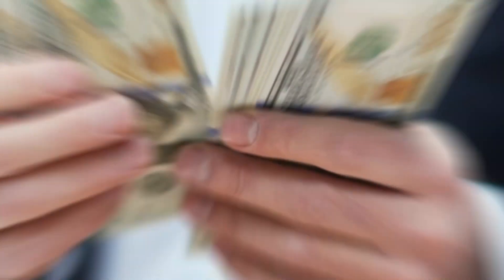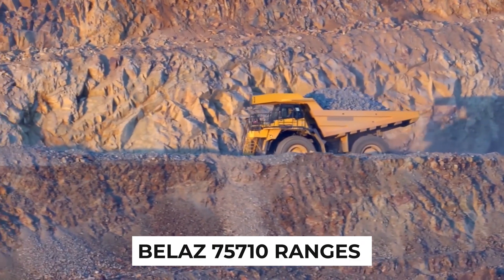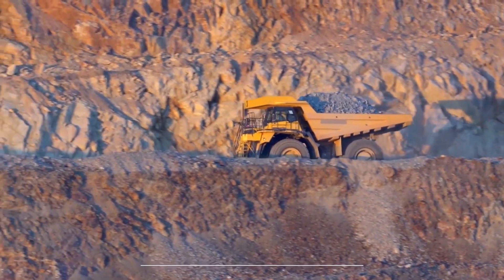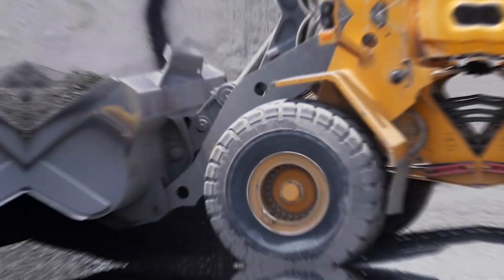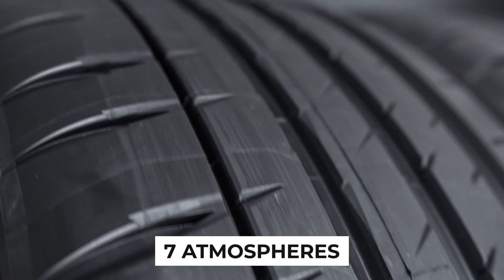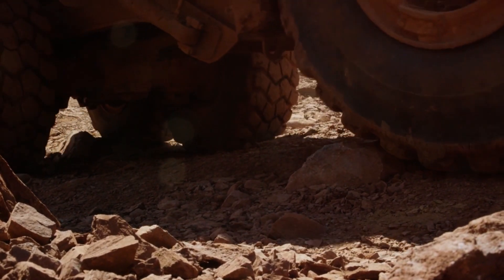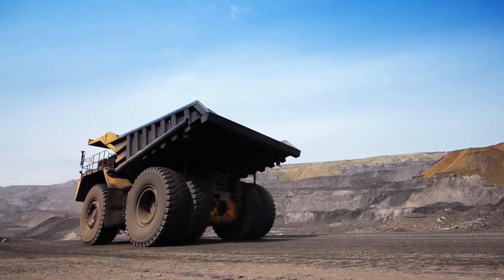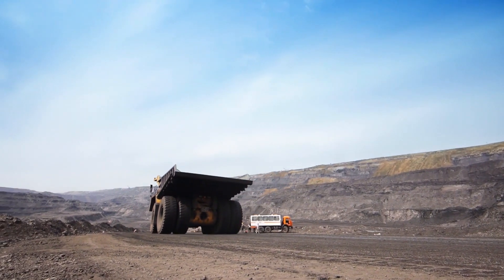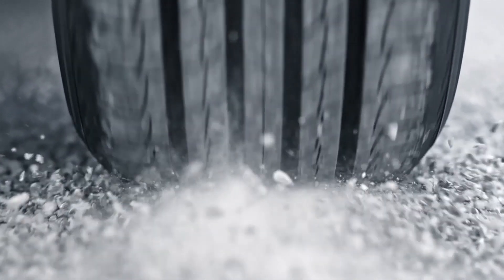And the wheels — the price of just one tire for the Belaz 75710 ranges from an astonishing $50,000 to $90,000. These enormous wheels have a diameter of 4 meters and are built to withstand an incredible 7 atmospheres of pressure. To put it into perspective, if one of these wheels were to explode, the force would be akin to multiple grenades detonating simultaneously. The level of durability required for such tires is simply unparalleled.